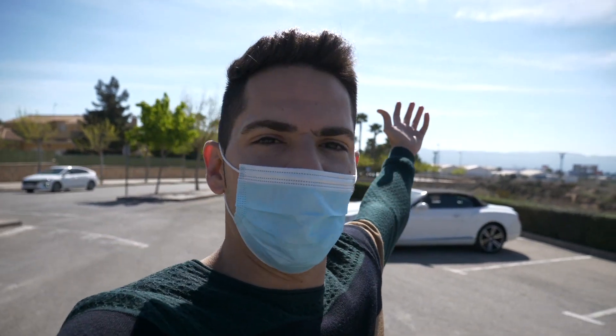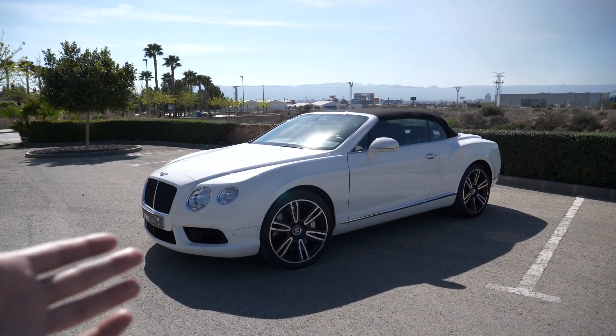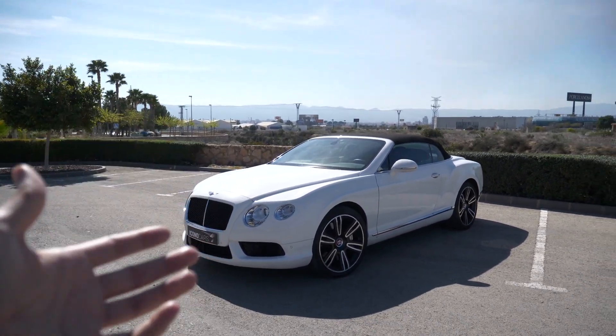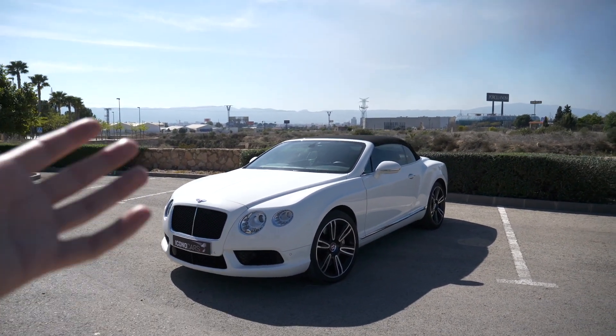Estamos hoy ante la unidad cabrio, descapotable, con cielo abierto y melena, y el modelo V8 que desarrolla 520 caballos. Luego hablaremos de su motor. Como habéis visto en el título del vídeo, estamos ante un Volkswagen de lujo. Para el que no lo sepa, Bentley pertenece al grupo VAG, al grupo Volkswagen.